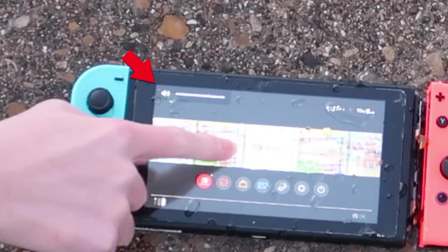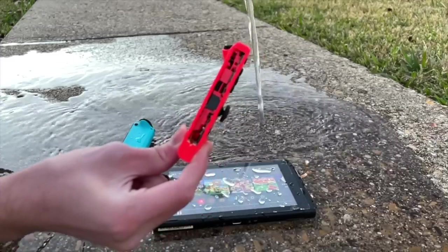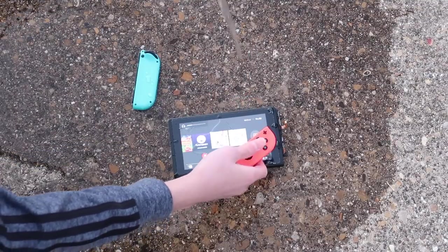It's ignoring my dirty touches, which means it must be very clean. Oh, it thinks there's headphones in there. Clean the Joy-Cons too. It's still working somehow.